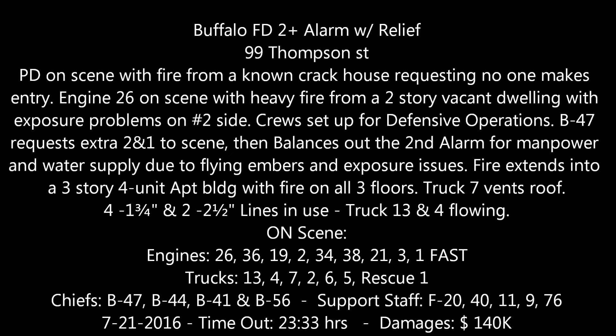That alarm is fired to number 91 Thompson. This is near Hamilton. Report of a structure fire in a vacant home. School for engine 26, 19, 38, ladder 13, ladder 4, ladder 7 is a pass team. Rescue 1, F-20, F-9, F-40, F-11, and B-4-7 response. All companies responding to number 91 Thompson. The fire will be on channel 2. Timeout, 2334 hours, Buffalo fire.